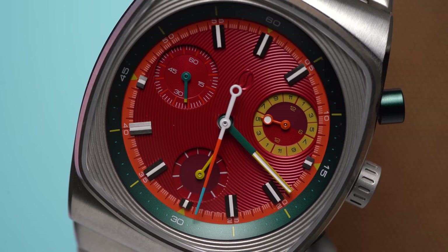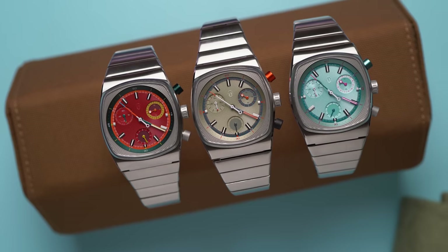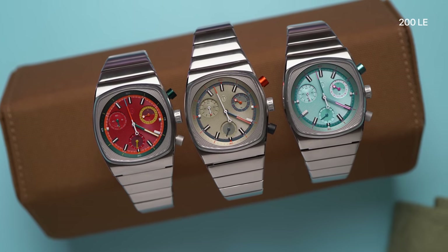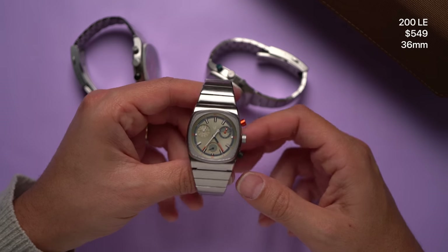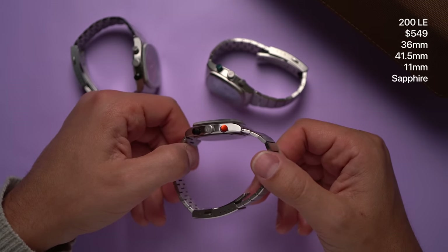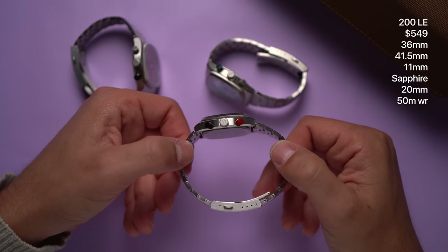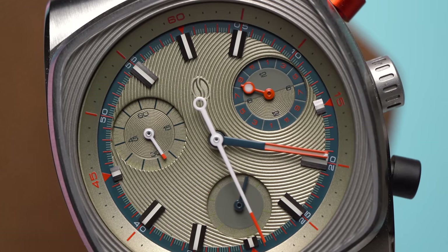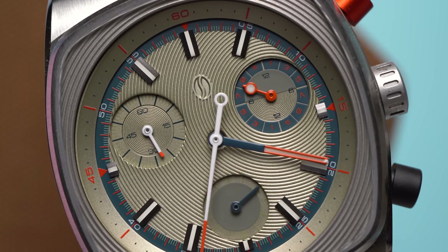The closer you look at these, the more interesting and unexpected they are. Let's start with some facts: Ruby Red, Moss Green, and Sky Blue — each color is limited to 200 watches and each costs $549. They're 36 millimeters across, 41.5 millimeters long, and 11 millimeters thick. They use sapphire crystals, have 20 millimeter lugs, kind of hidden or shrouded lugs, and 50 meters of water resistance.